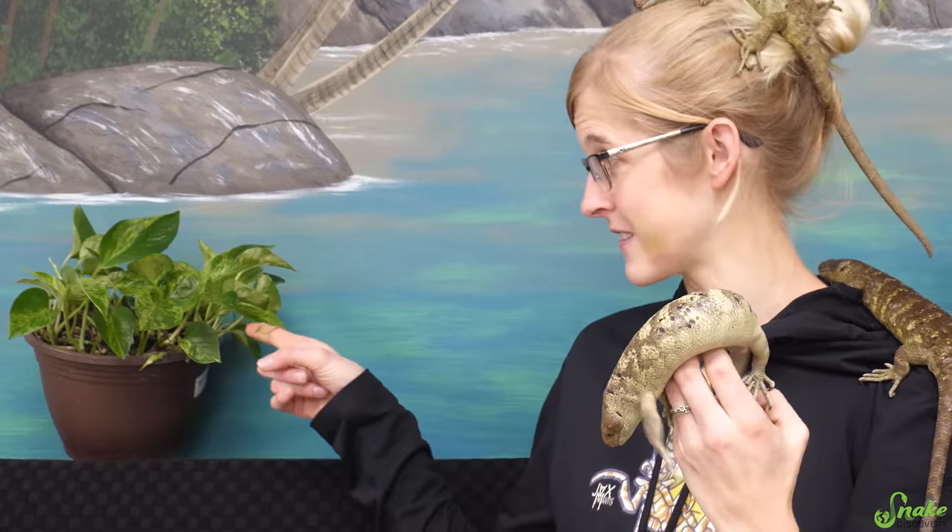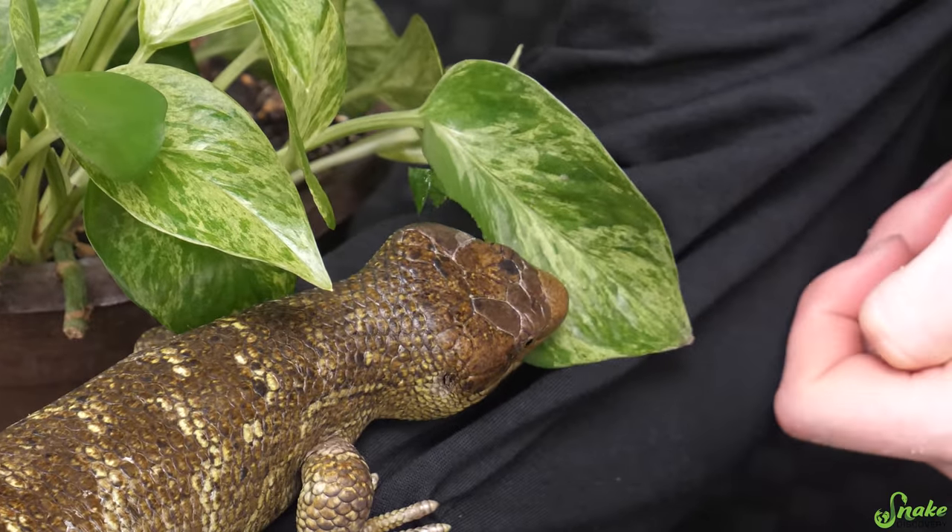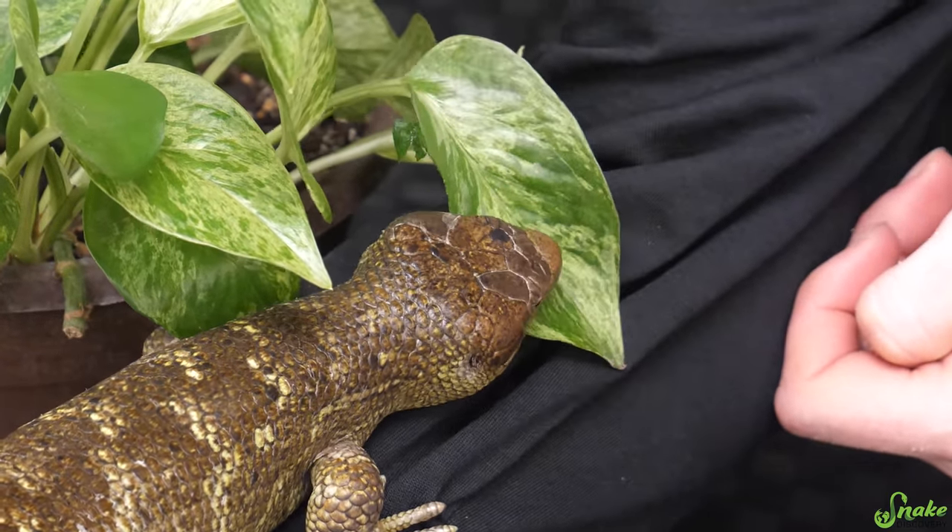This species loves to devour pothos leaves — that's the only reason we have them in this video sitting behind me, because they love to eat pothos. They also like to eat ficus leaves in the wild. In captivity, they eat pretty much any leafy green and some fruits. Interestingly, pothos is a toxic species of plant to many common pets like cats and dogs, but monkey-tailed skinks love to eat them and they're not toxic to them at all.